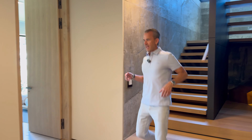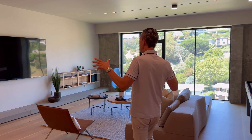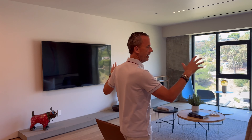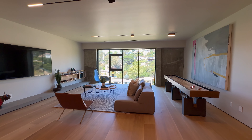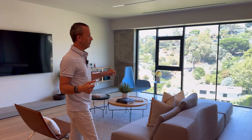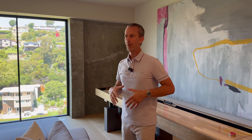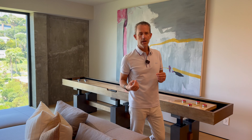Down on the lower level there's a bonus space currently laid out as a theater room, bonus room, and game room — very flexible. Beautiful views, lots of light, tall ceilings. It could be an artist studio or another office; there are a lot of uses for this space.